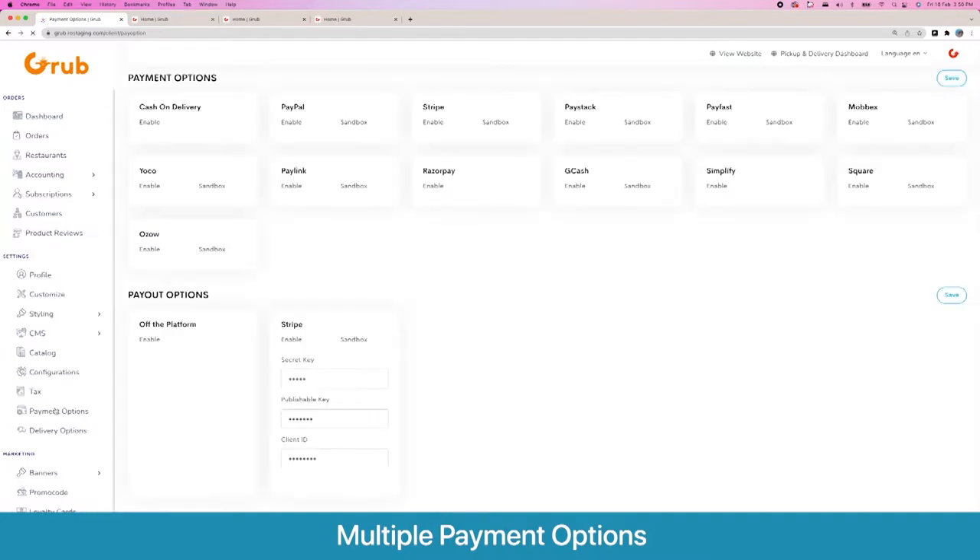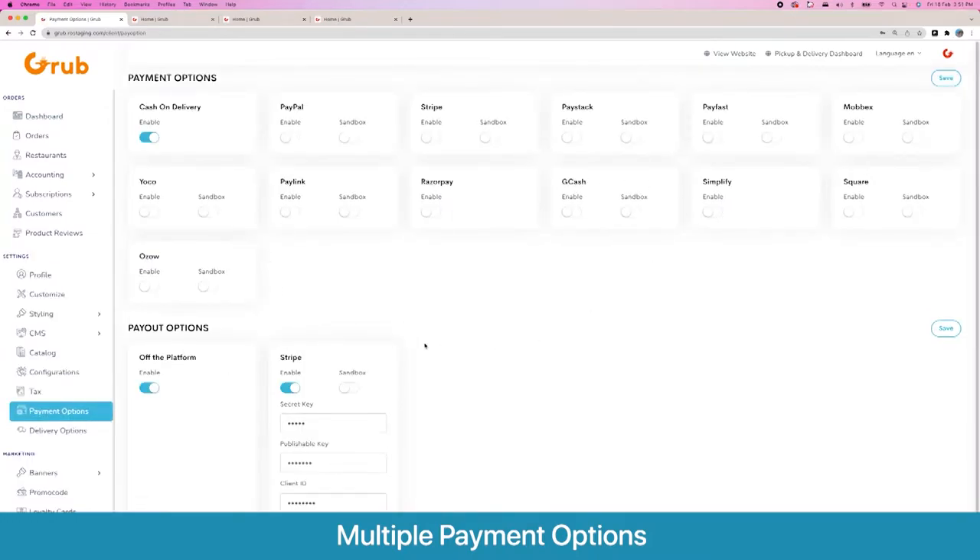Then you have payment options. These are the multiple payment gateways we have in our system — we keep adding more as we go. If you work with us, we offer one custom payment gateway included.